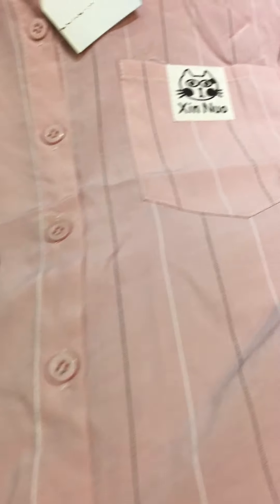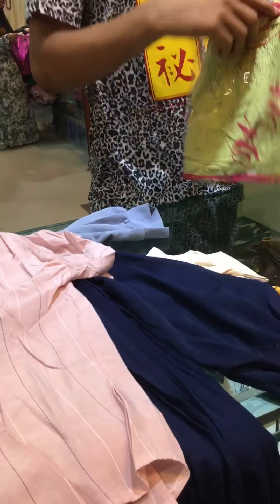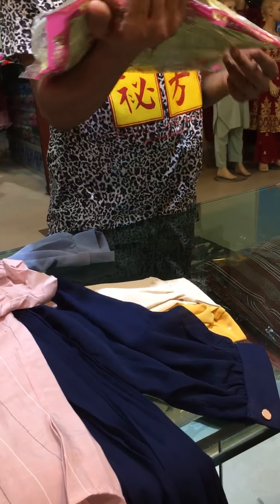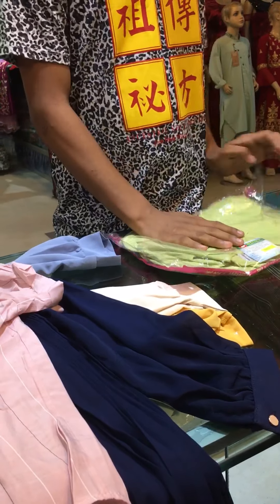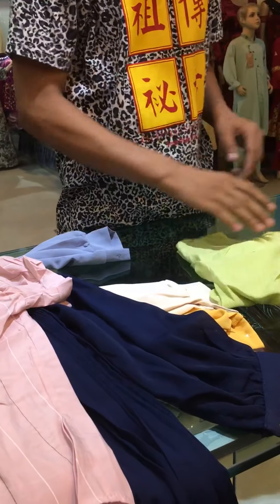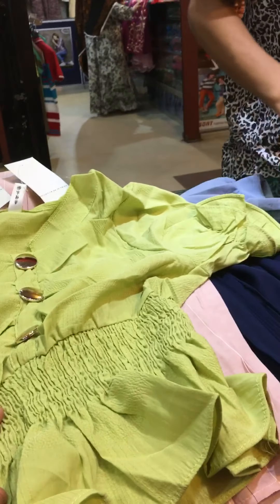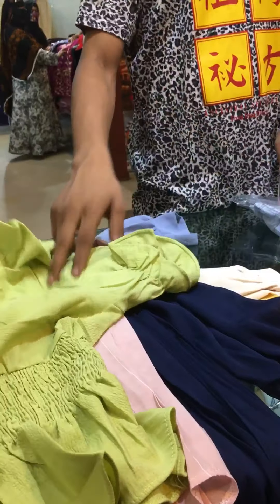Look at the top of the top. It's a very beautiful quality. Look at this. Nice sketch collection. It's a nice sketch. Let's see, look at the short-top collection.